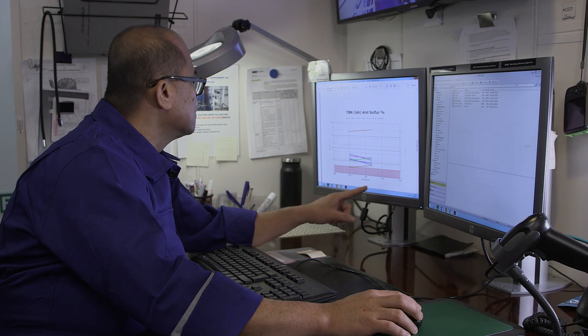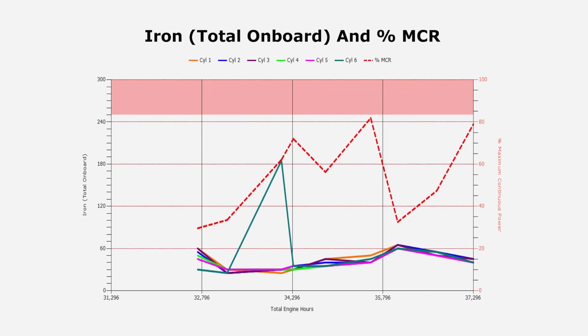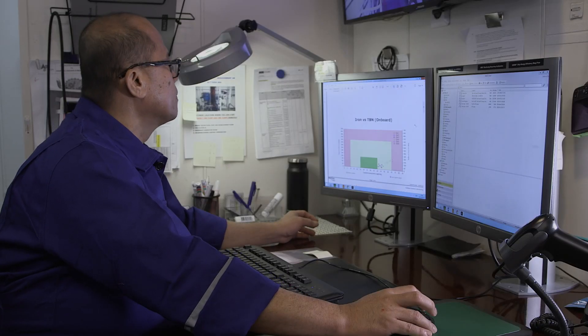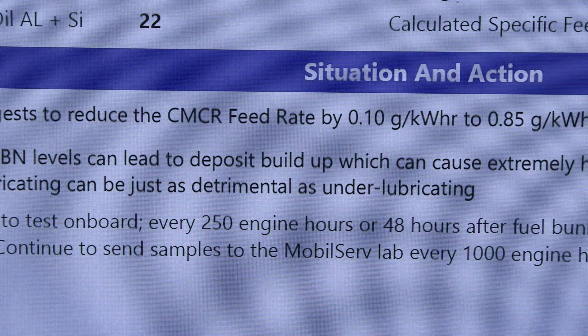The report displays current and historical data, including levels of iron and residual BN, along with operational guidance such as recommended feed rates. The more automatic and the more quickly you can have a response from cylinder condition monitoring, the more safe and effective it can be — because in case of sudden severe wear phenomena, the chief engineer can see the results very quickly and take actions.